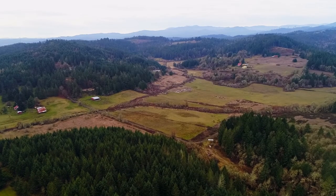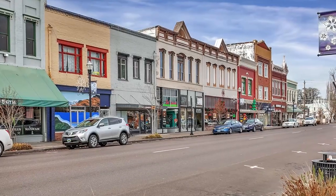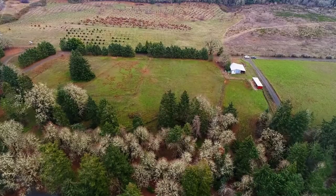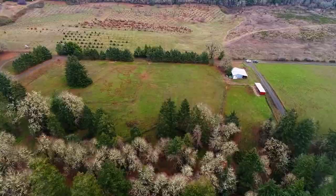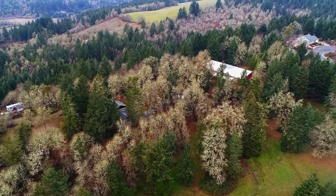All this just a few minutes away from charming Dallas. Truly a special property and ultimate opportunity.